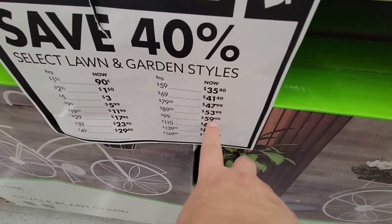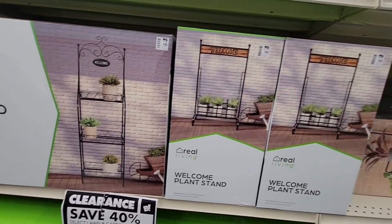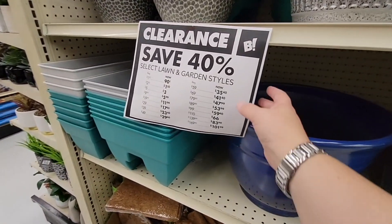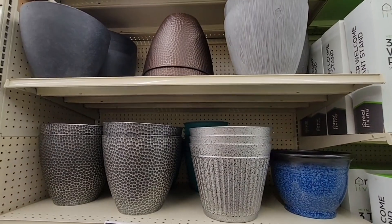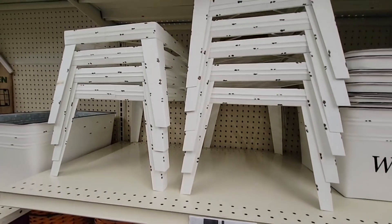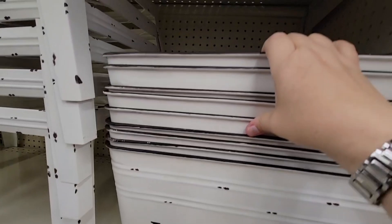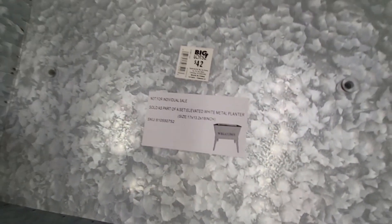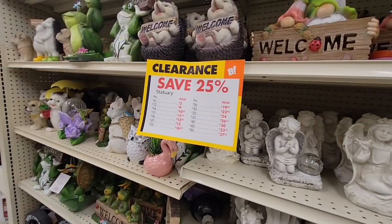Look at all these little welcome plant stands. The prices originally were good, and here are some more planters at 40% off — those look nice. Here's more 40% off on this welcome planter. It's $42.00 and it comes with a little stand, which is really cute. You can see the holes for drainage, which is perfect. I really like that — 40% off.